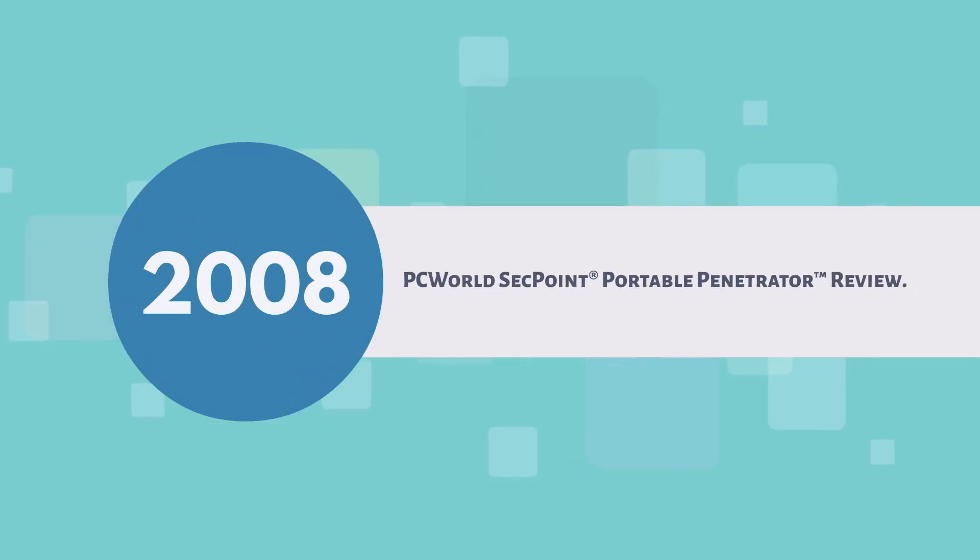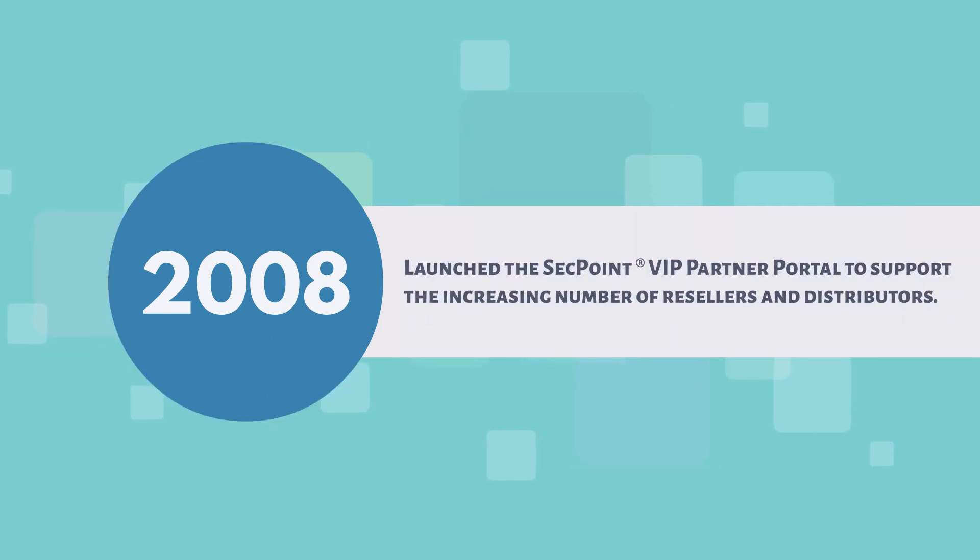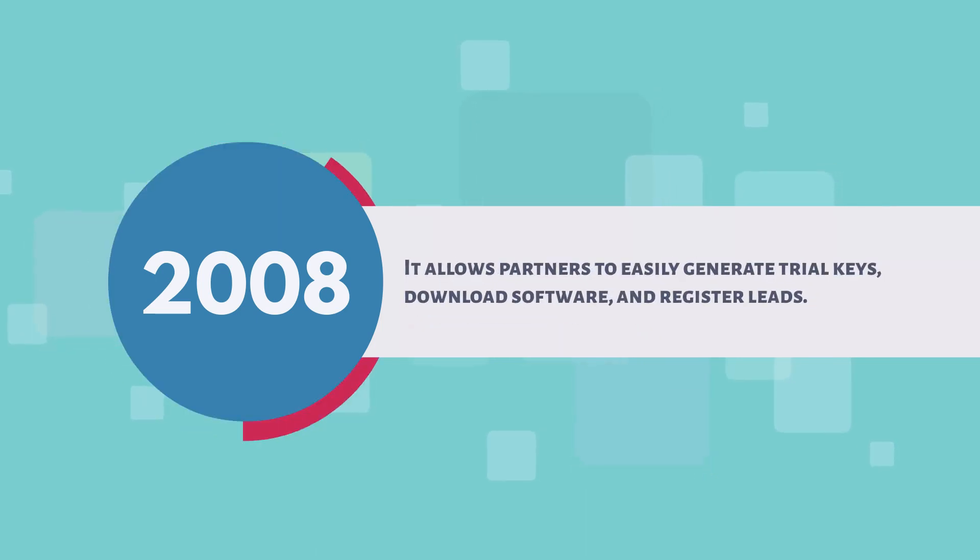2008: PC World SecPoint Portable Penetrator Review. Launched the SecPoint VIP Partner Portal to support the increasing number of resellers and distributors. It allows partners to easily generate trial keys, download software, and register leads.